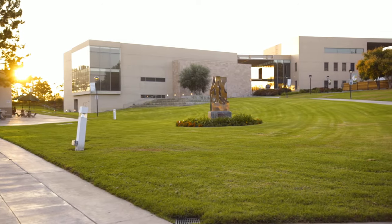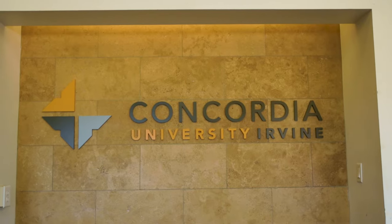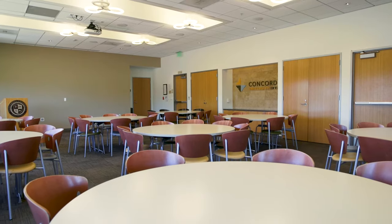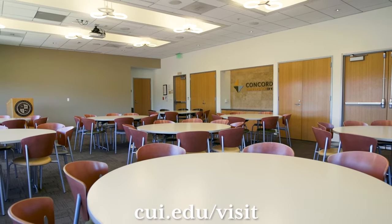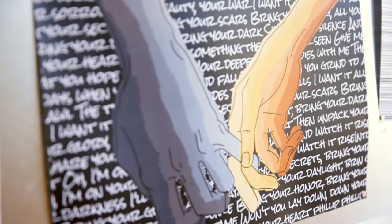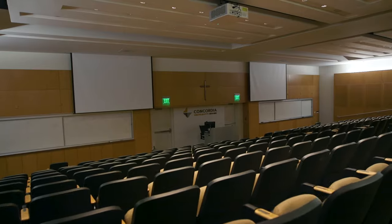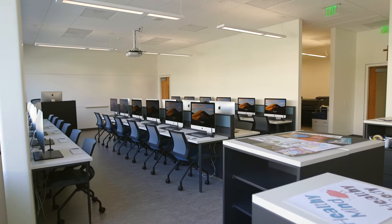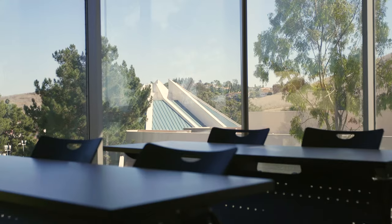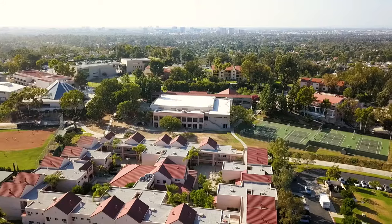We will end our tour where you will begin your journey at CUI. Behind me is Grimm Hall, where we have our undergraduate admissions department. You can schedule a virtual or in-person session at our undergraduate visit page. Thank you so much for coming along on our virtual tour. We hope to see you soon!